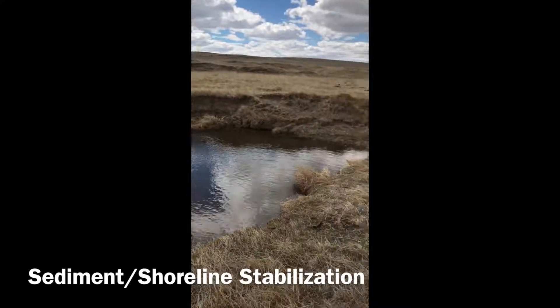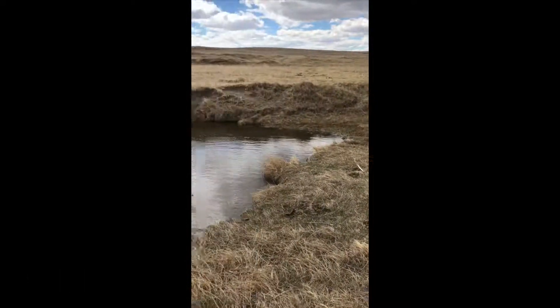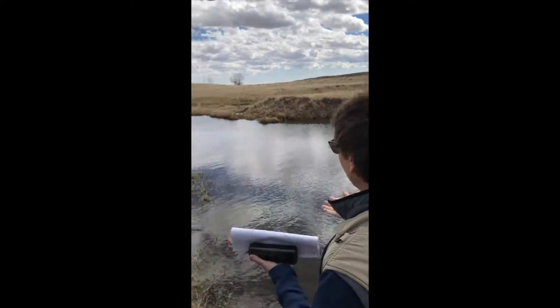Shoreline stabilization refers to how intact the riverbanks are. This is determined by looking for evidence of erosion, as well as vegetated banks that will prevent erosion.